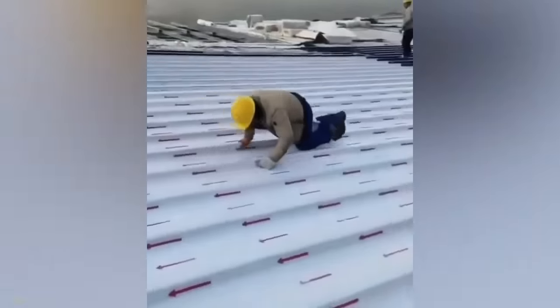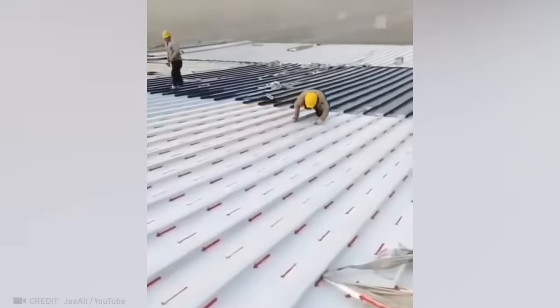Mission Impossible: Roof Leveling Edition. Except for this guy, it's totally possible.